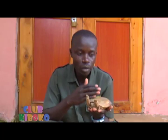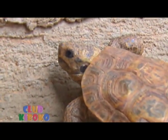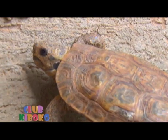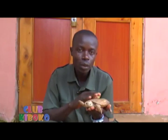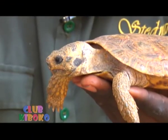It takes about 3 months for the eggs of the pancake tortoise to hatch. The young ones of the tortoise are called hatchlings. Because they don't have parental care, the parents lay the eggs, leave, and never again meet with their children.